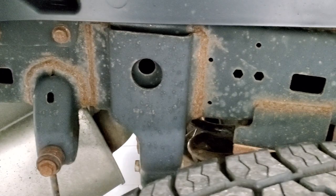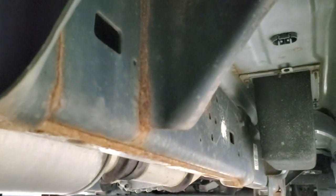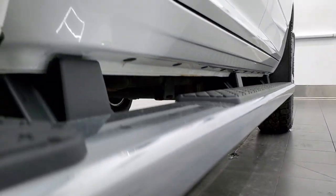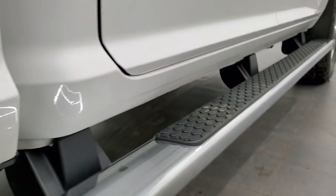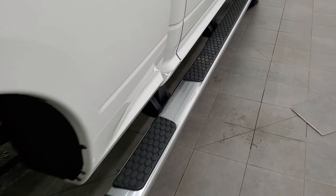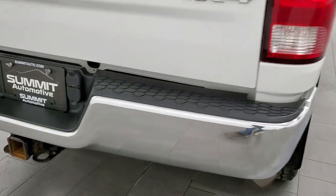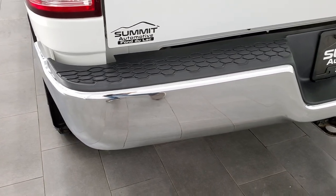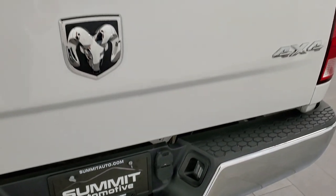The frame and underbody is in really nice shape other than a little bit of surface rust on those welds. Other than that, very nice underneath. The lower rockers all look really good, cab corners have no corrosion on them and those step bars are in nice condition too. Coming around to the back of the vehicle, the rear bumper is in nice shape, no major dents or dings on there. It does have the full towing package which includes the receiver hitch, 4-pin and 7-pin wiring.